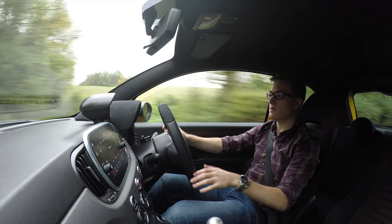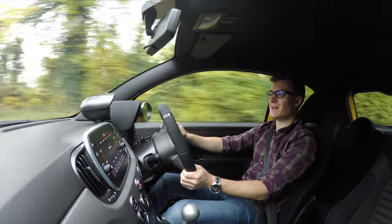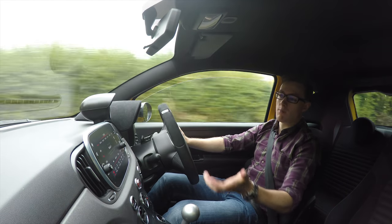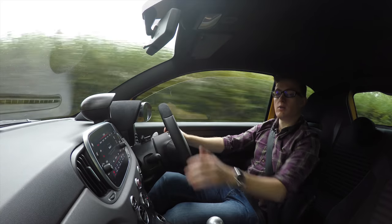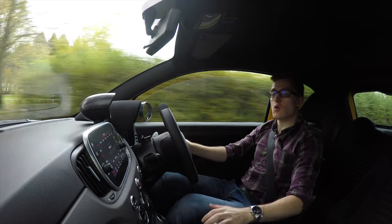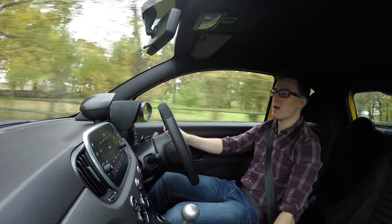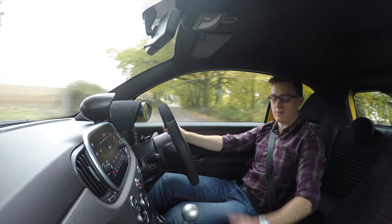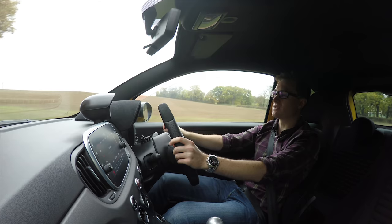First impressions of the Abarth 595: behind the wheel it's actually a really fun place to be. A lot of the individual components don't seem quite right, but somehow when they all sit together it makes up for a hilariously fun package. For example, the gear stick seems really high, which is quite nice because it's close to the steering wheel for a quick shift, but the handbrake is down low — you have to bend down to reach it, which is an ergonomically weird place to put it.